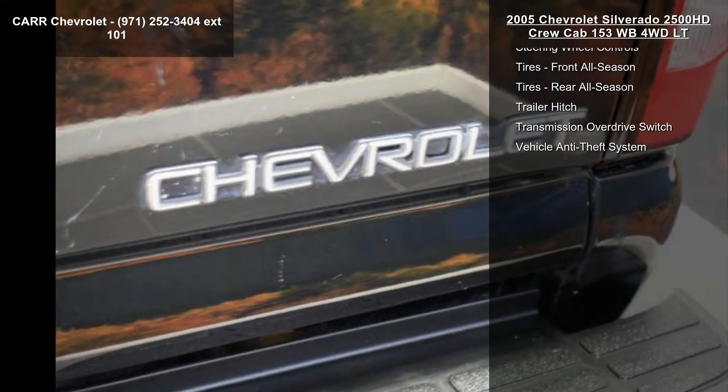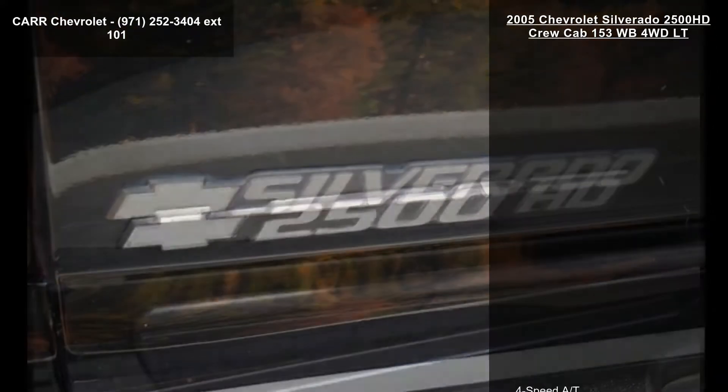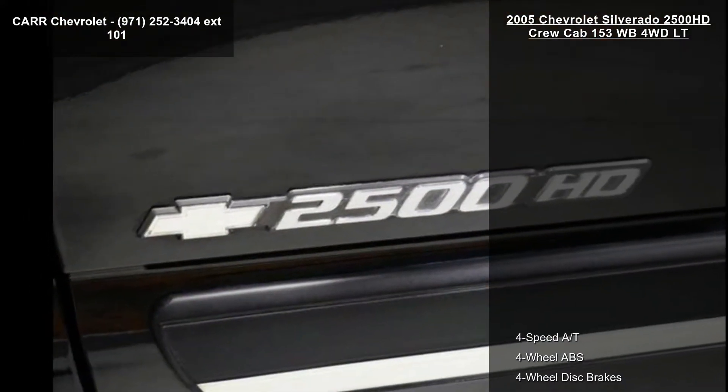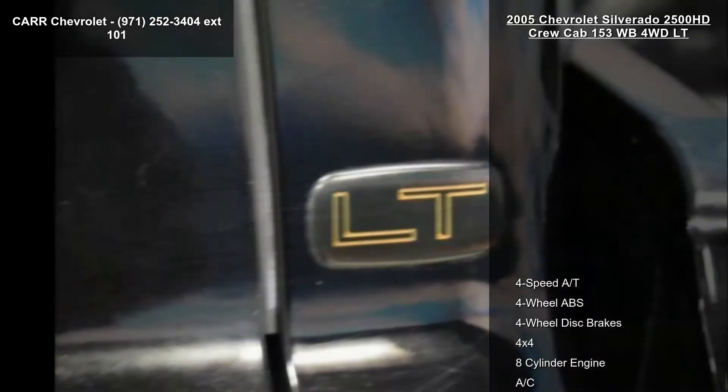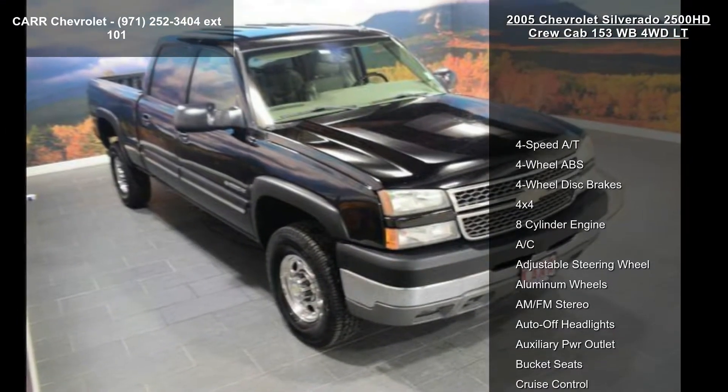If you are looking for a solid pre-owned truck, this might be the one. Low mileage is an important factor in your purchase, and this vehicle delivers a low odometer reading. Let us put you in the driver's seat today. Call or click to schedule a test drive.